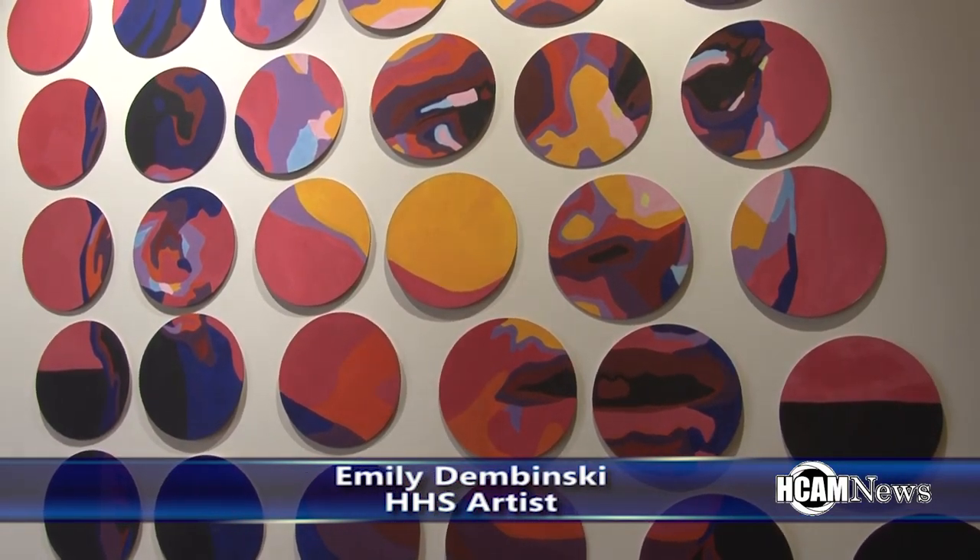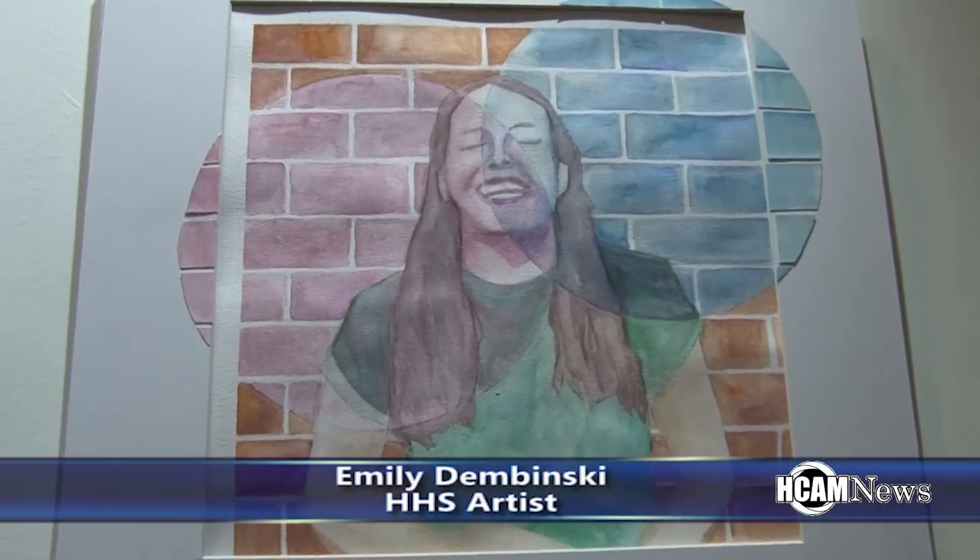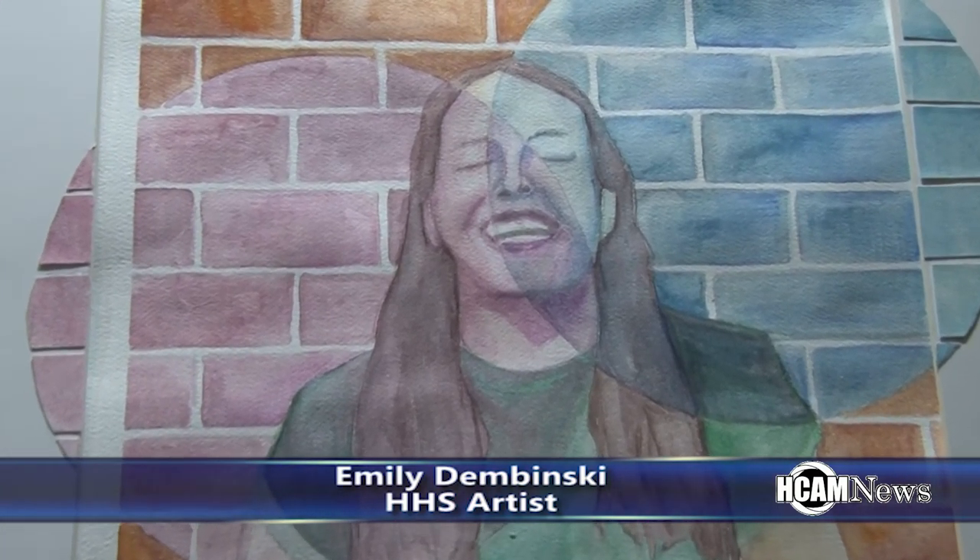Typically, how long does each piece take you to make? I take AP Studio Art, so we only have two weeks to make each piece. Sometimes it takes a little bit shorter than that, so I can start a new piece that might take a little longer, but about one and a half to two weeks, usually.